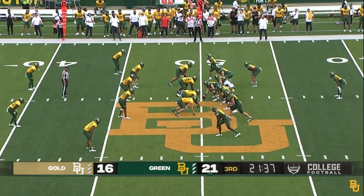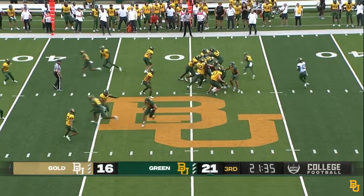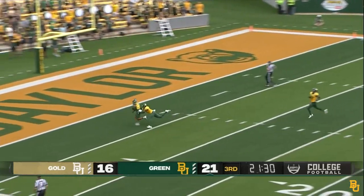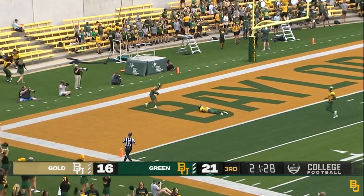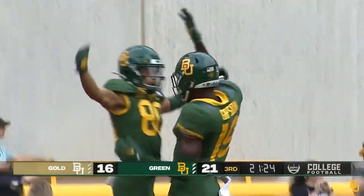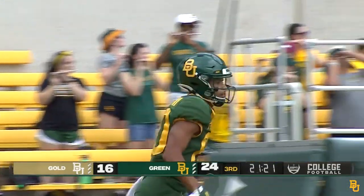On the drive behind Blake Chapin — under center, fakes the handoff, looking to throw. Chapin going deep — he's got the touchdown. Monterey Baldwin on the receiving end from Blake Chapin for the green team touchdown.